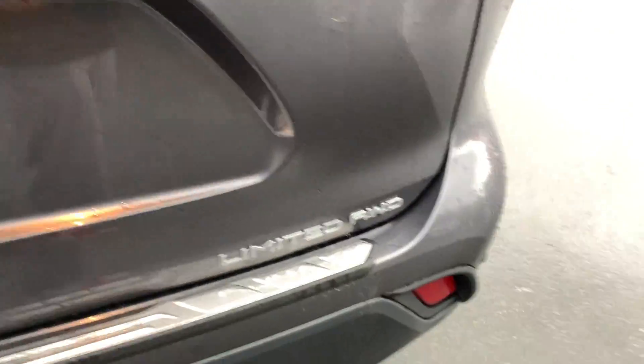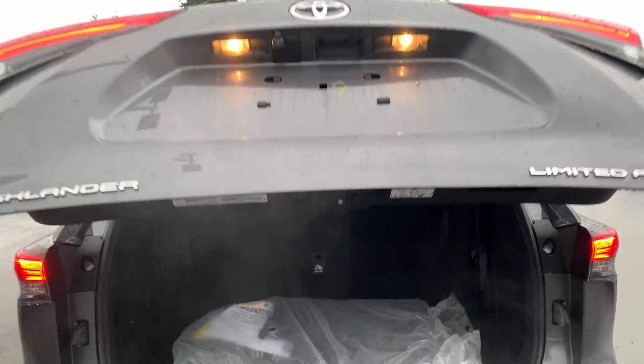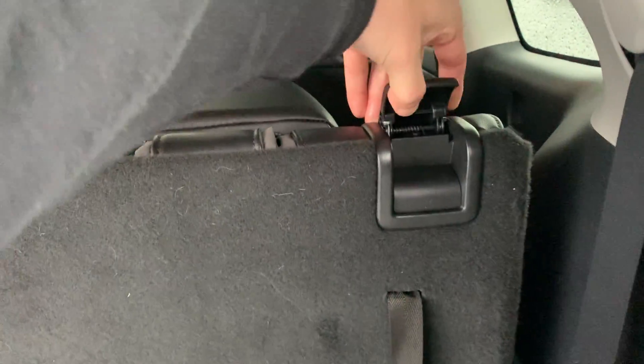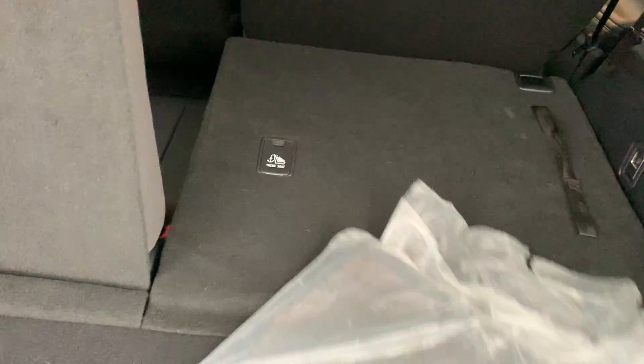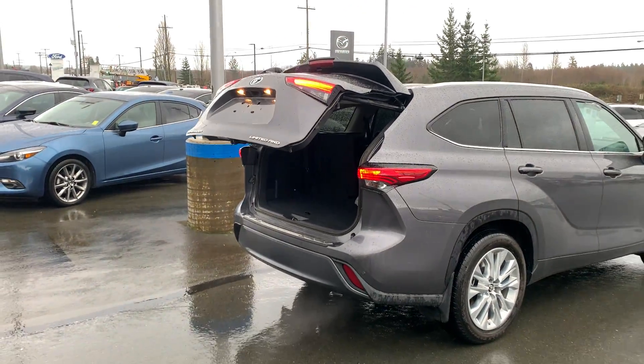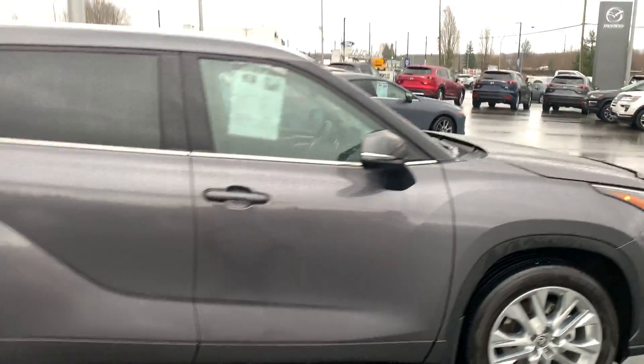Coming around the back you'll see the all-wheel drive emblem. Press the power lifting tailgate and loading soccer balls or anything into the back has never been easier — just let it lift up by itself. You can drop the seats down by pressing the little levers, giving you a fully flattened cargo area. Underneath there are all your spare goodies. Wraparound tail lights and rear proximity alerts increase your confidence on the road.